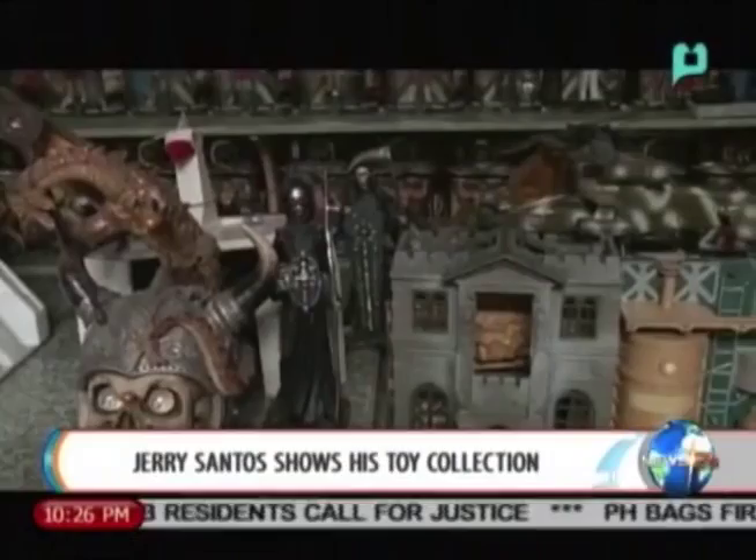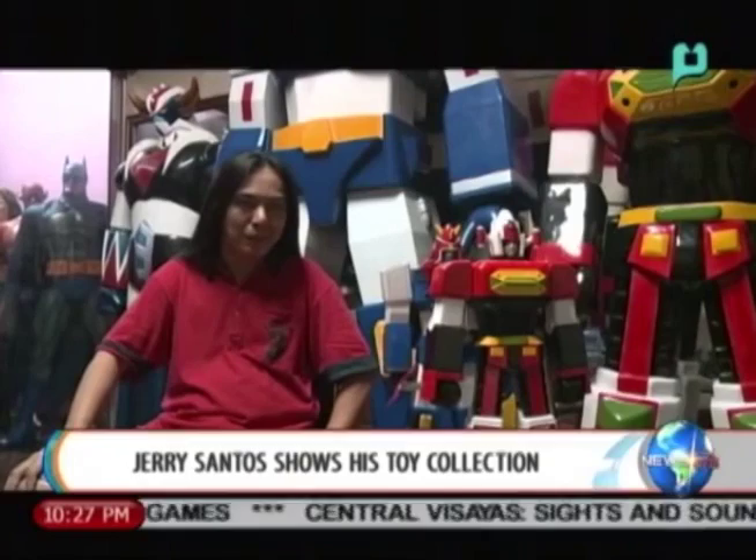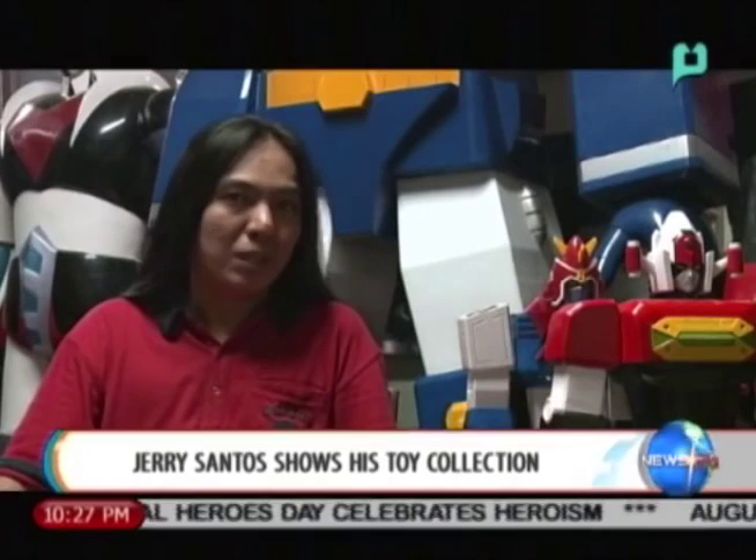As Jerry's collection got bigger, the size of his toys grew larger as well. Before he knew it, he began adding life-size figures to his collection. He started collecting in high school, beginning with small figures. From there, he wanted bigger and bigger ones. Once he had nearly completed the small action figures, he wanted them to keep getting larger.